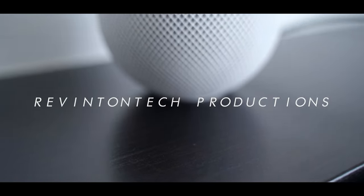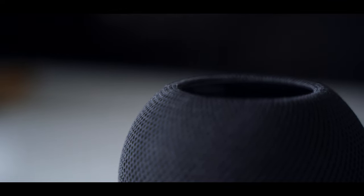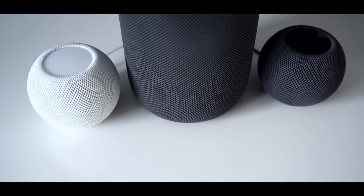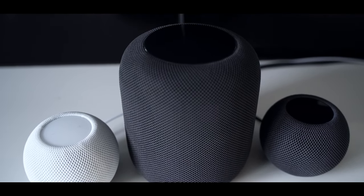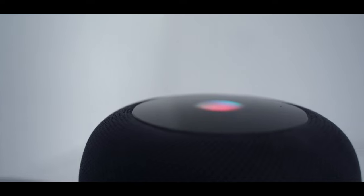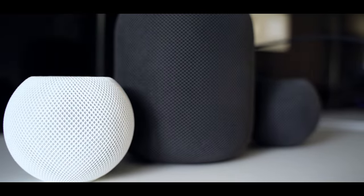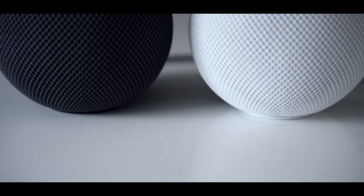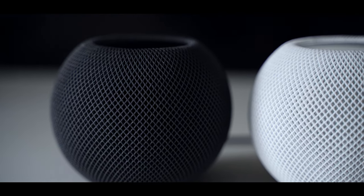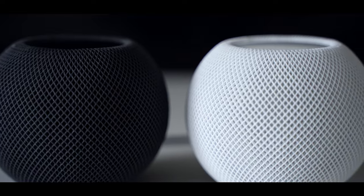The HomePod Mini is the smart speaker from Apple. After one year of use, I'm going to tell you what I think of it and what you can do with it. I currently have three HomePods: two HomePod Minis and the original HomePod. I bought the black and white HomePod Mini back in December 2020, so it's been almost one year that I've been using them.